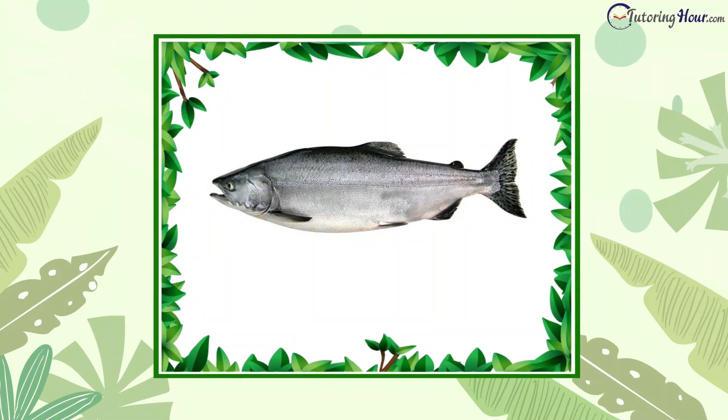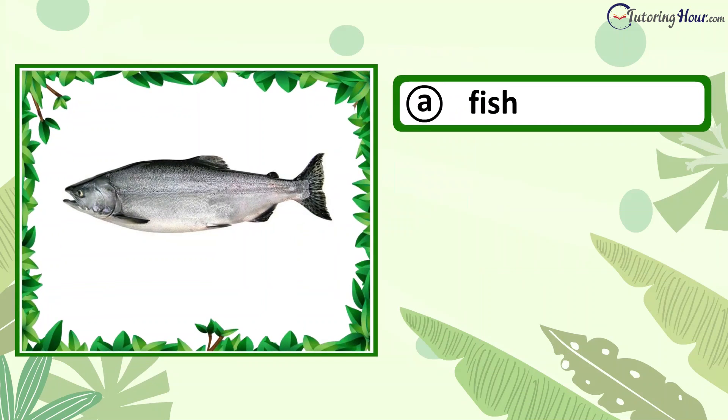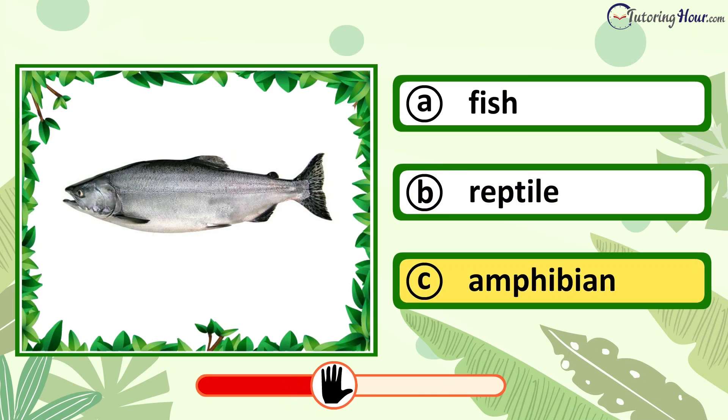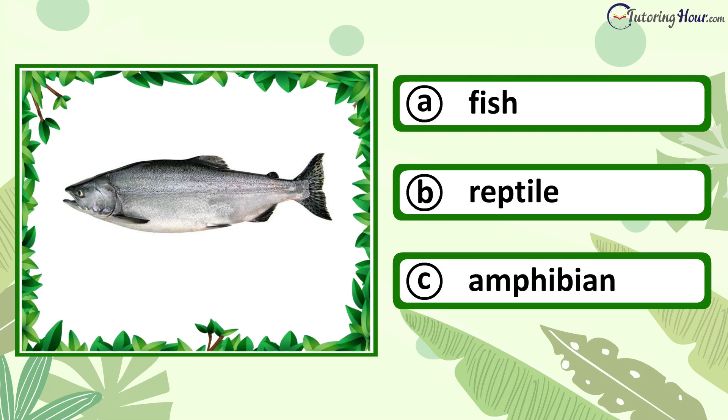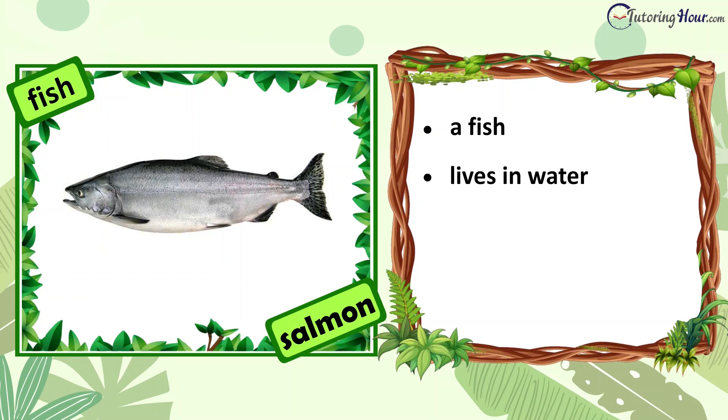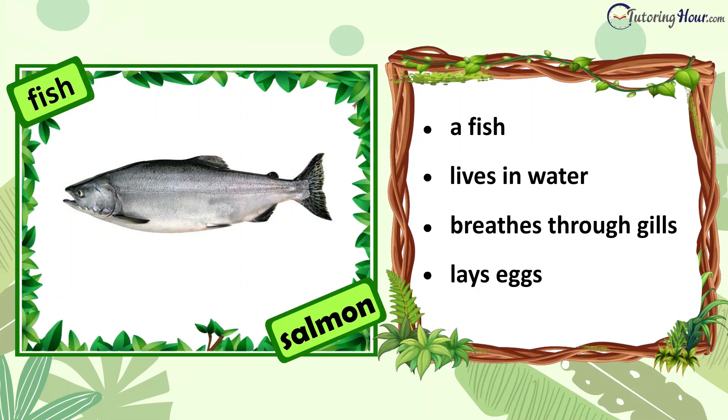Can you identify the animal in the picture? Is it a fish, reptile, or amphibian? The correct answer is fish. A salmon is a fish. It lives in water and breathes through special organs called gills. It lays eggs.